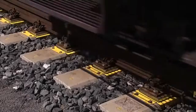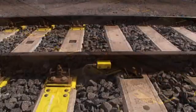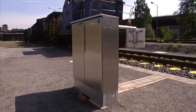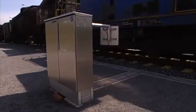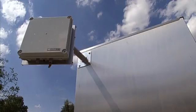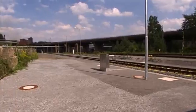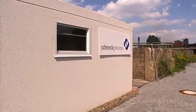Once all installation work is completed, the new railway scale consists firstly of the weighing sleepers. Additional force sensors measure the forces bypassing the scale through the continuous rail. The cables of the various load cells are collected in a field housing close to the track. Additionally, a tag reader detects the identification numbers of the passing cars in fully automatic mode.